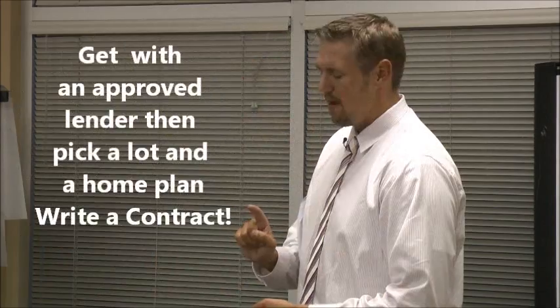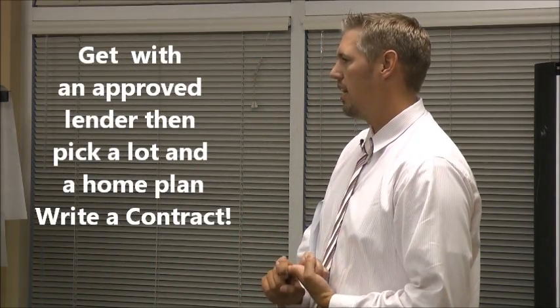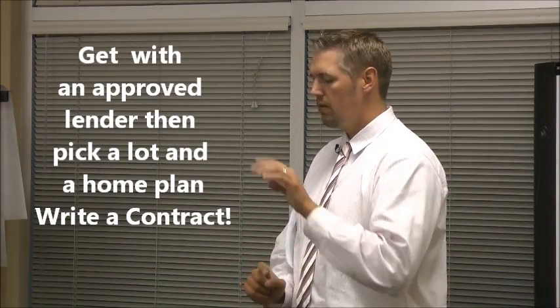First time homebuyer education about new construction. Basically what that means is you're ready to go ahead and write a contract — once you get it, pick it out.